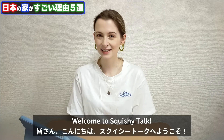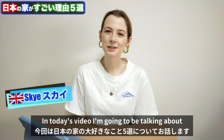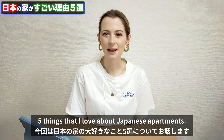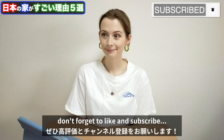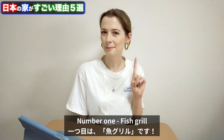Mina-san konnichiwa! Squishitoke yokusou! In today's video, I'm going to be talking about five things that I love about Japanese apartments. So if you like videos like this, don't forget to like and subscribe. And let's begin.